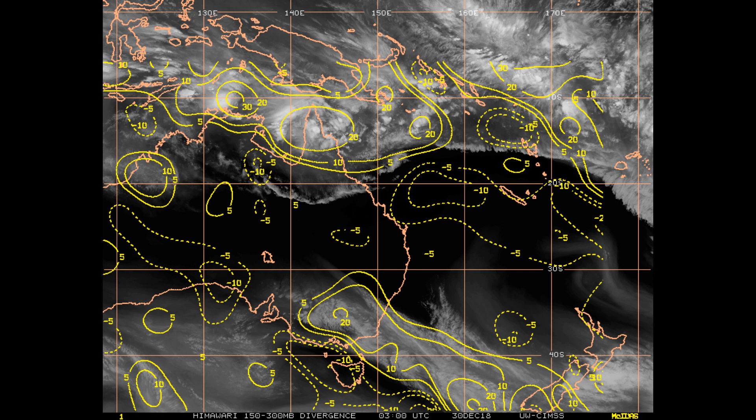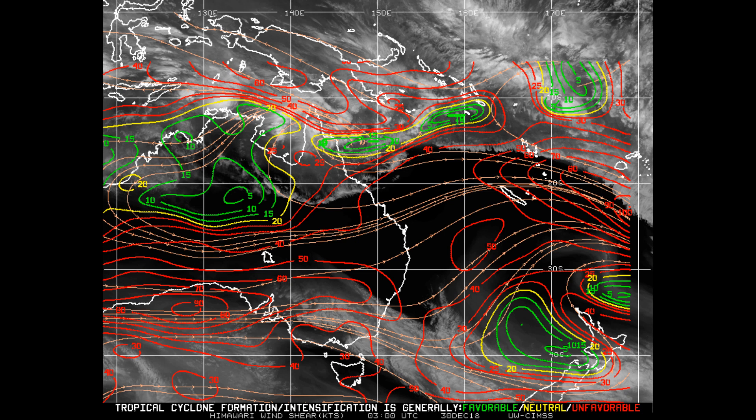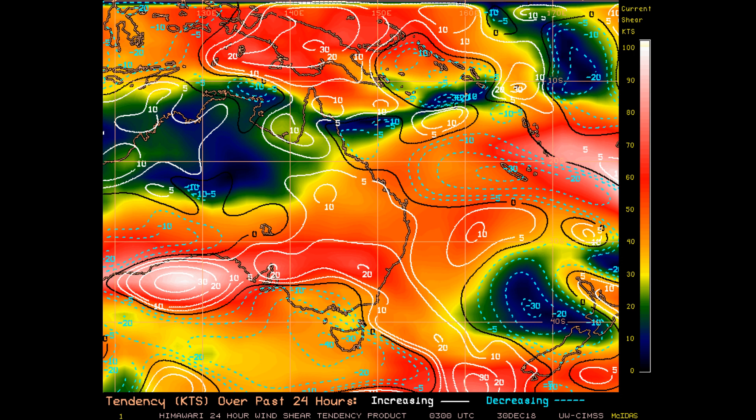Looking at upper-level divergence, it's not as strong as preferred — only around 20 knots. The latest wind shear chart shows: red is unfavorable, yellow is neutral, and green is a favorable level. The 25-hour shear tendency is also being reviewed.